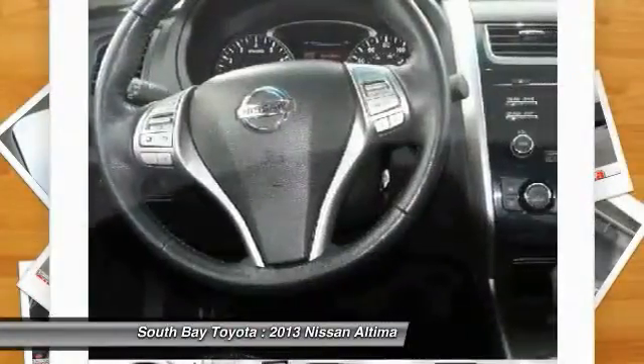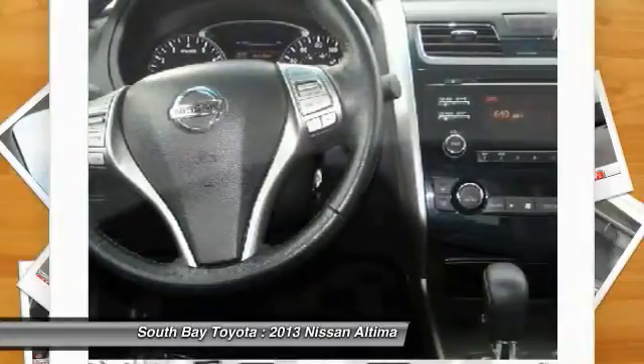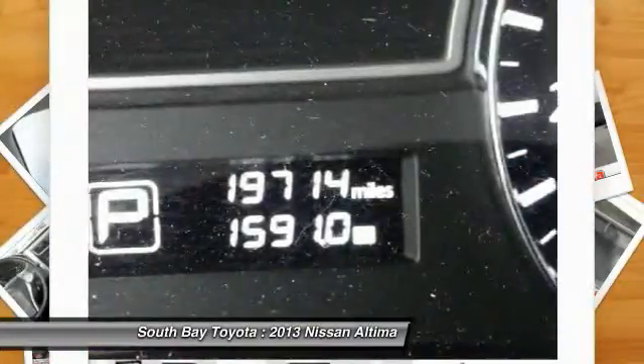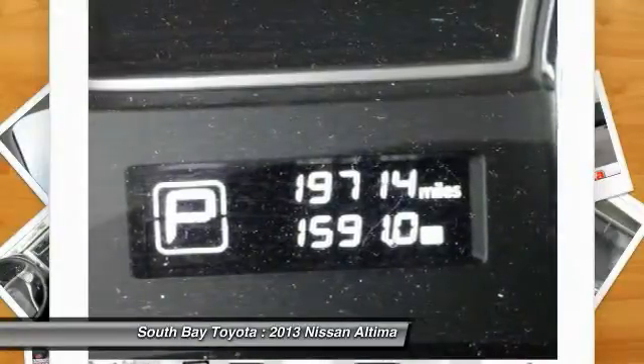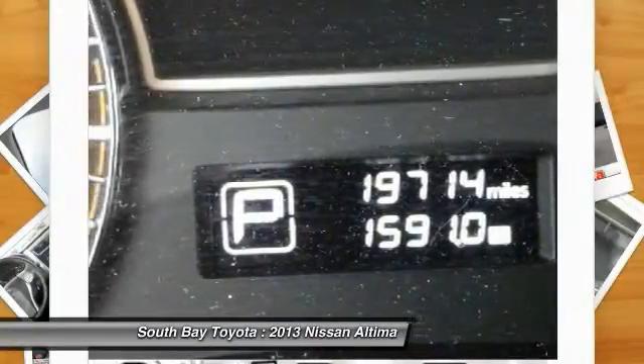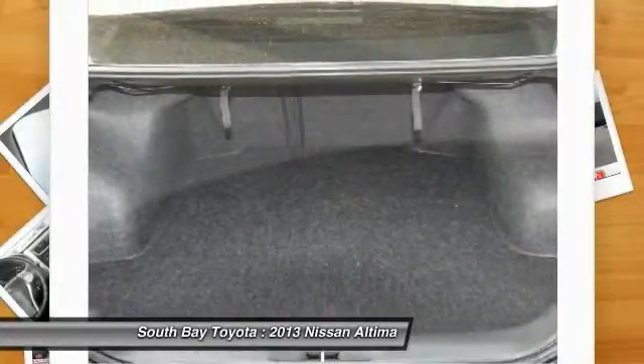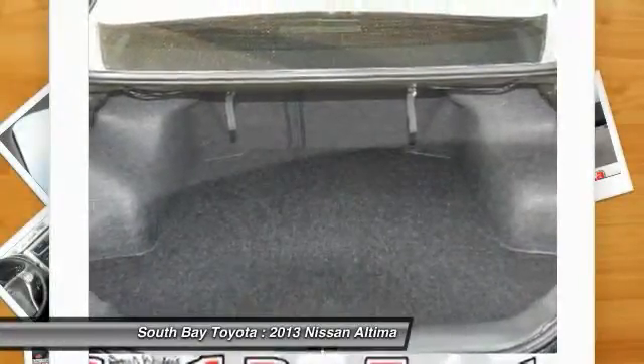Front dual zone AC, front reading light, garage door transmitter, HomeLink, heated door mirrors, heated front bucket seats, heated front seats, heated steering wheel, illuminated entry, low tire pressure warning, outside temperature display, overhead console, passenger vanity mirror.